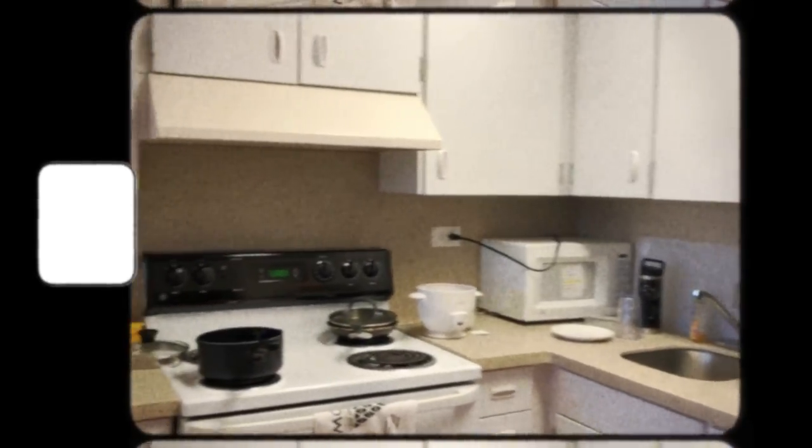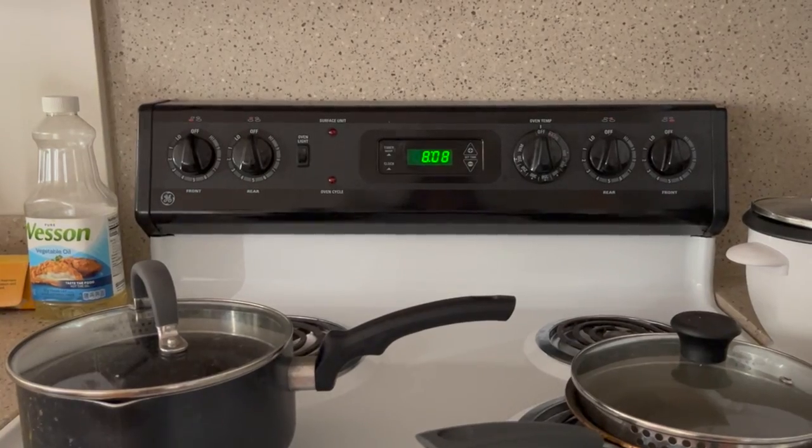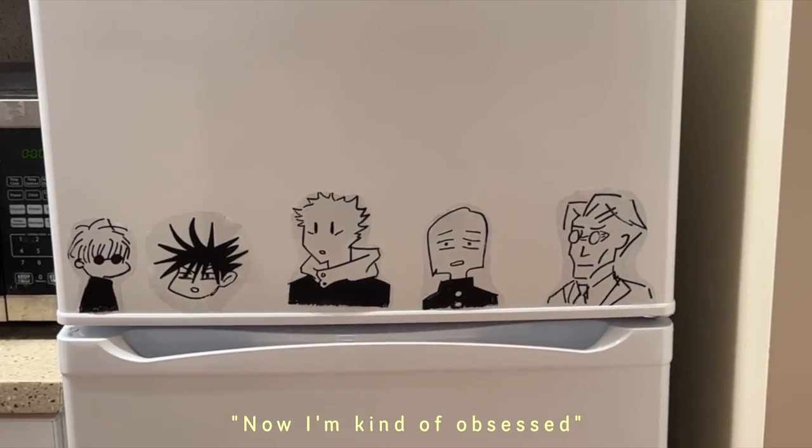So here is our kitchen. You get your own residential-sized refrigerator, stovetop, and oven. I think the refrigerator is one of my favorite parts, especially after living off of dorm-sized refrigerators for a while. Now I'm kind of obsessed. We have our microwave, a tiny rice cooker, and then our two pots.